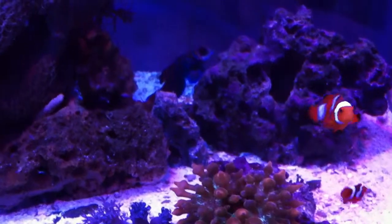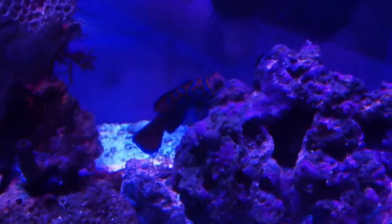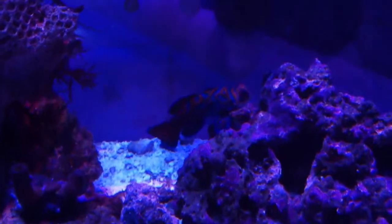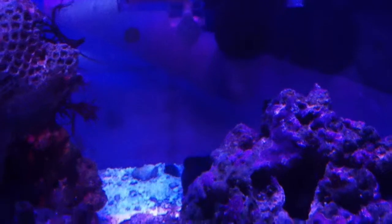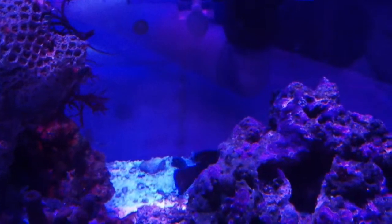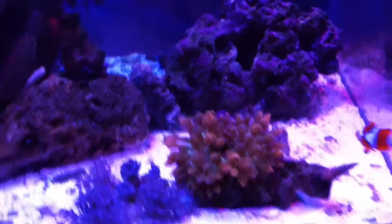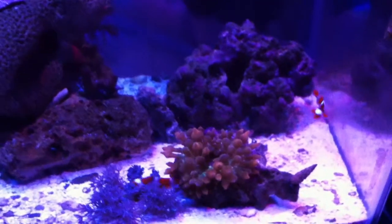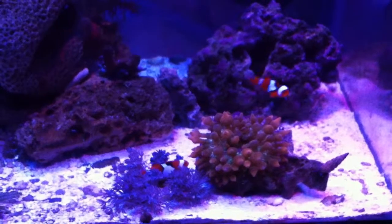There's my Mandy, hunting pods. Baby Aussies hosting the RBTA.